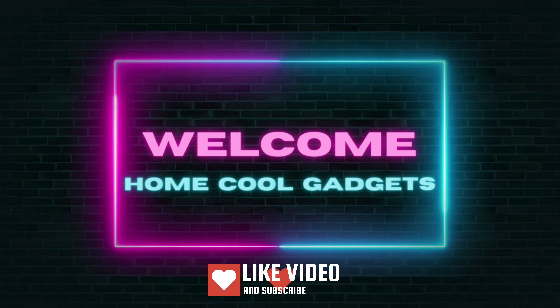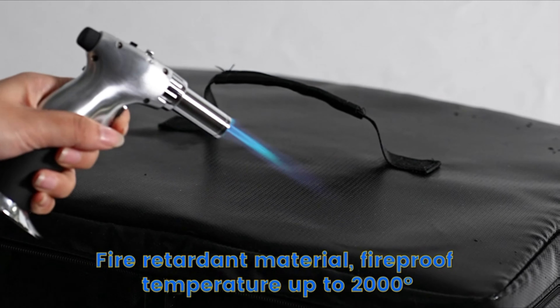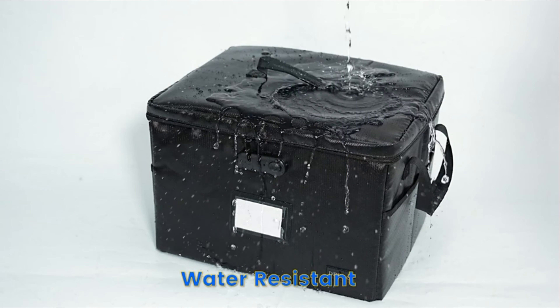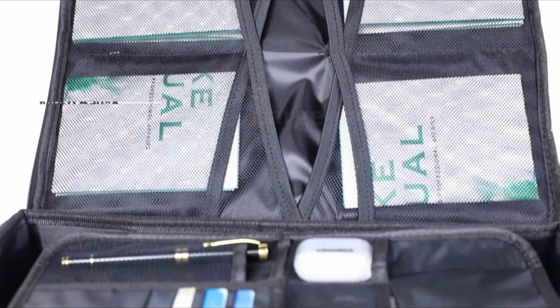Welcome to the Home Cool Gadgets channel where you can find the latest gadgets that came in the market. The fireproof document box is rigorously tested and designed to withstand high temperatures, ensuring your documents and belongings remain intact even in the event of a fire. It's a valuable investment in safeguarding your irreplaceable items.